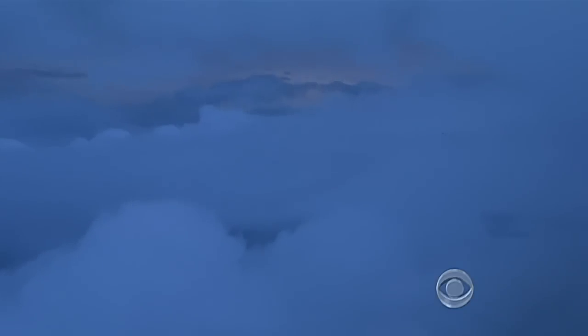Waves crested as high as 30 feet below. Flying into the eye is very humbling. You see the power of nature. We can get wind speeds up to 120, 130 knots, and even higher at times.